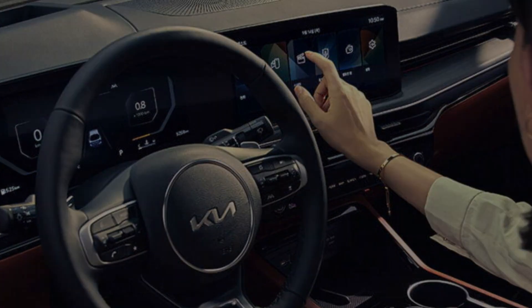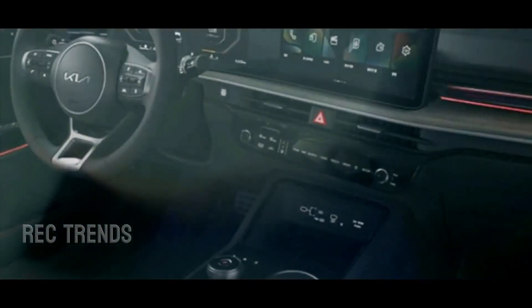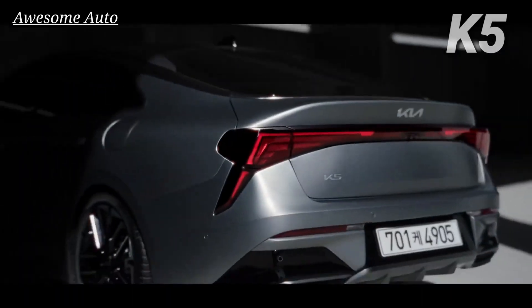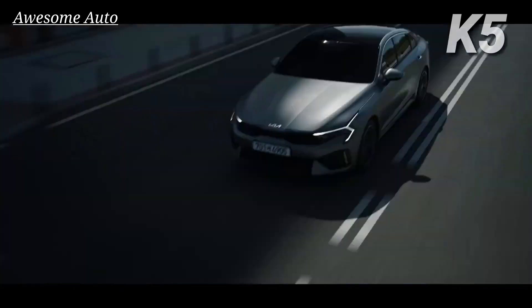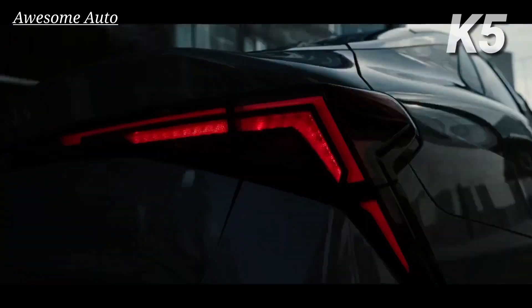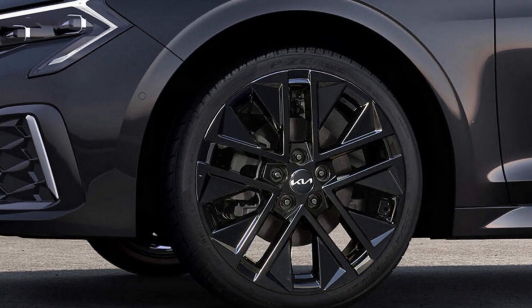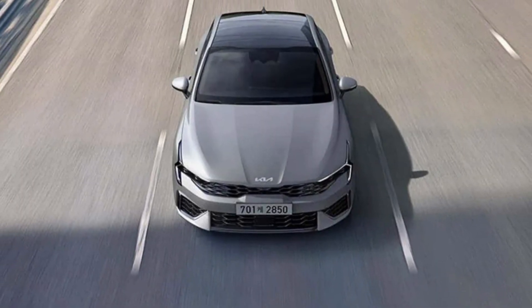We don't expect any significant changes to the K5's available turbocharged four-cylinder engines, as the sister 2024 Hyundai Sonata sedan has a largely carryover powertrain lineup. The 1.6-liter turbo in base models will continue to be available with either front-wheel drive or all-wheel drive, while the more powerful 2.5-liter turbo in the K5 GT will likely offer the same 291 horsepower as before.